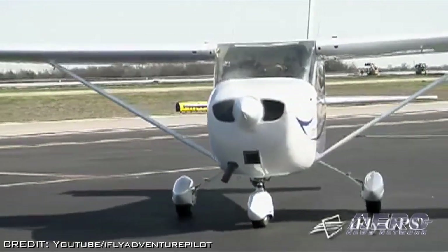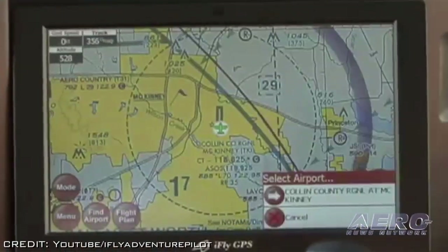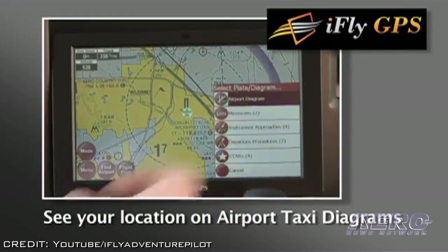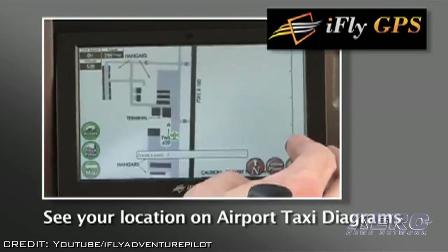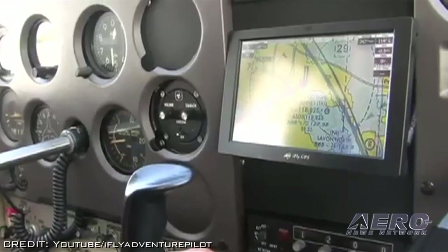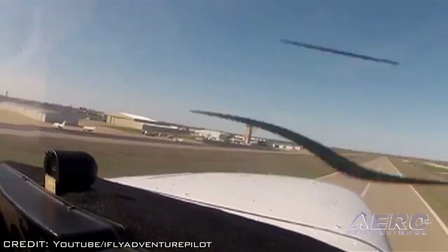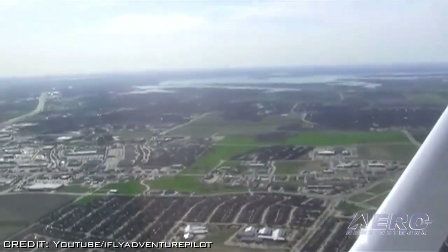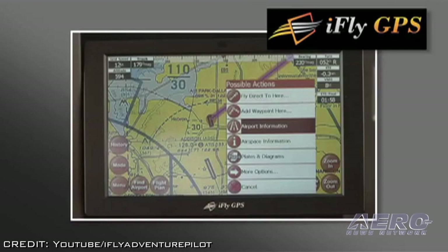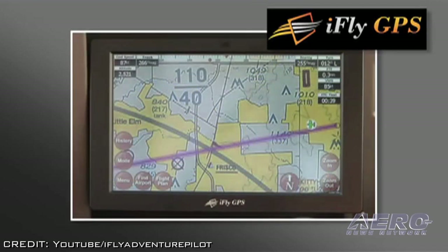iFlyGPS for Android delivers the same full-featured moving map navigation found on the iPad version, with advanced features like geo-referenced high-def charts, approach plates, decluttered vector mode, AutoTaxi Plus, RealView, and more. iFlyGPS is endorsed by X-Plane for GPS and is fully functional when using an Android tablet in conjunction with X-Plane Flight Simulator. iFlyGPS for Android works on most tablets and phones operating Android 4.0 or higher, and it's available on the Google Play Store and the App Store with a 30-day free trial.